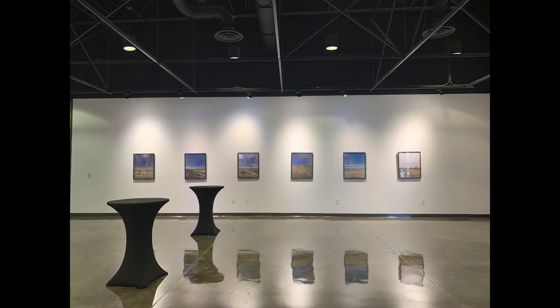So please come by and enjoy the show. We are the Nancy Fyfe Cardozier Gallery in Odessa, Texas. Currently on view is Ground Truth, Corona Landmarks by Julie Anand and Damon Sauer. I'll see you in the next one. Bye for now.